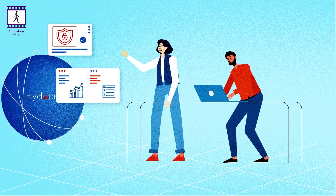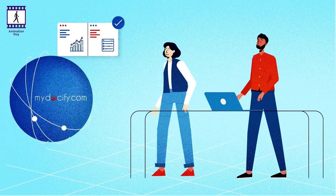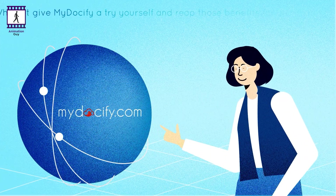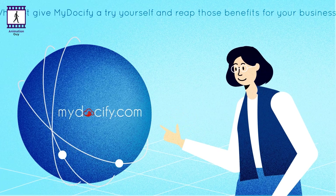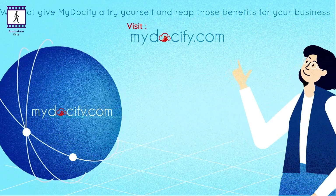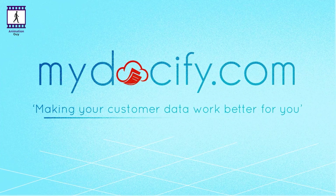Highly configurable, allowing you to determine what you want to see and in which order. Why not give MyDocify a try yourself and reap those benefits for your business? Visit www.MyDocify.com. MyDocify — making your customer data work better for you.